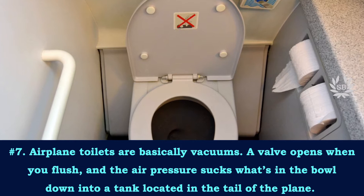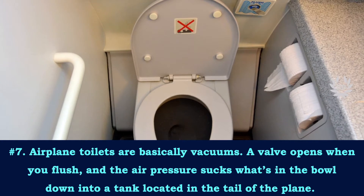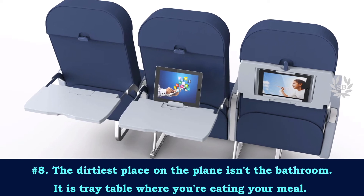Airplane toilets are basically vacuums. The wall opens when you flush and the air pressure sucks what is in the bowl down into the tank, which is located in the tail of the plane. The dirtiest place on the plane is actually not in the bathroom —